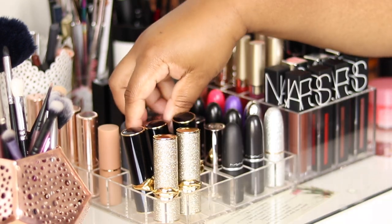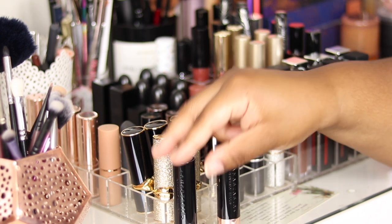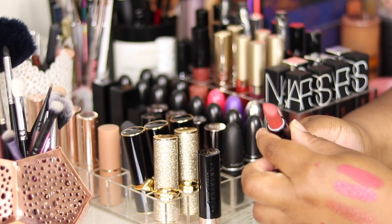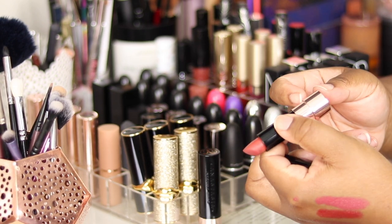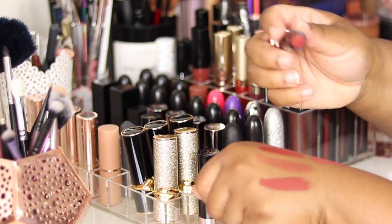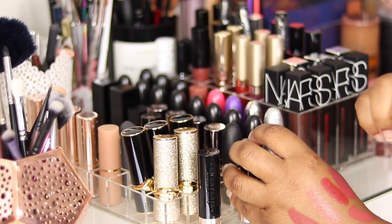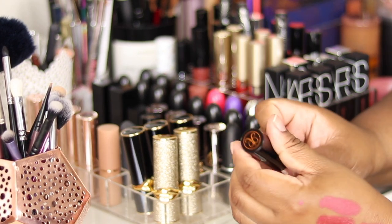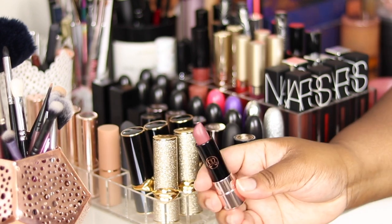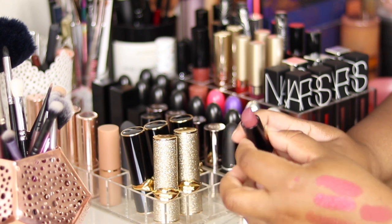Moving behind, I have two Anastasia Beverly Hills lipsticks — Rosewood and Dead Roses. Actually quite a dry formula. I do like the shades but don't use them enough. Rosewood is a super dry formula — nice and it does stay on, but it's a bit drying. Dead Roses is a really unique colour — like a mauve but with a greyish, really cool-toned tone.